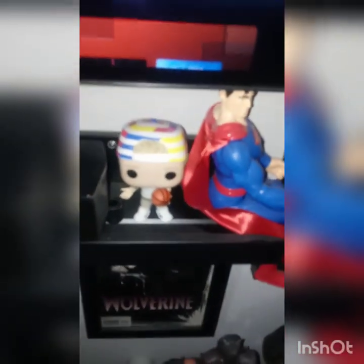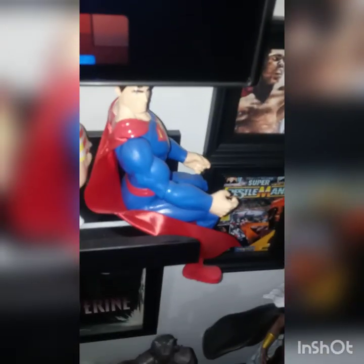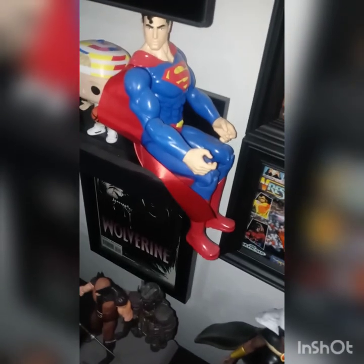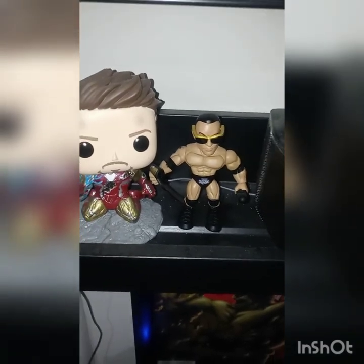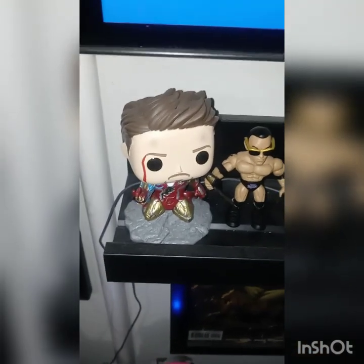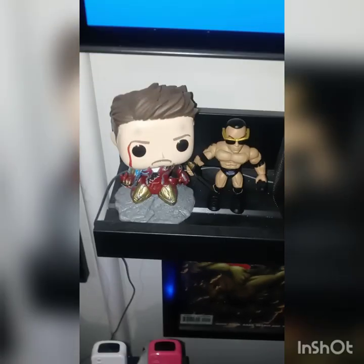Coming down here, I got the character from White Men Can't Jump — thought that was cute. I got Superman here, old-fashioned looking Superman — not Henry Cavill Superman, just your regular Superman. Down at the other end I have The Rock Funko Pop; he was my favorite wrestler back in the day, thought that was neat. And I got Iron Man doing the snap from Avengers: Endgame — that one also glows in the dark.